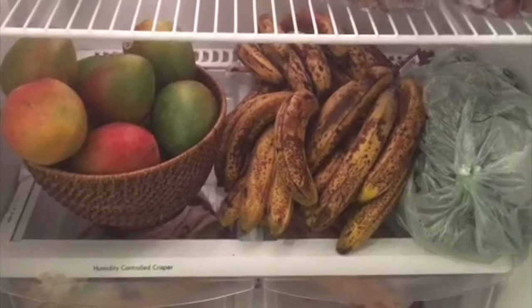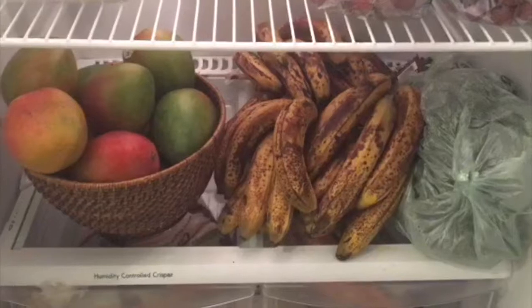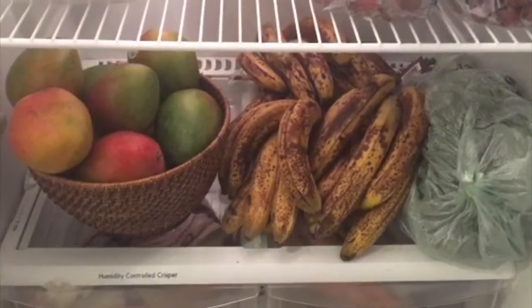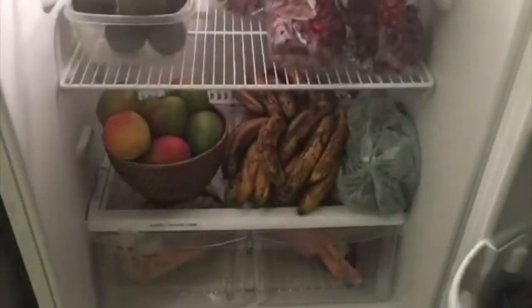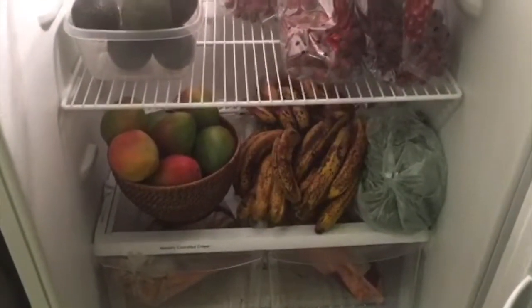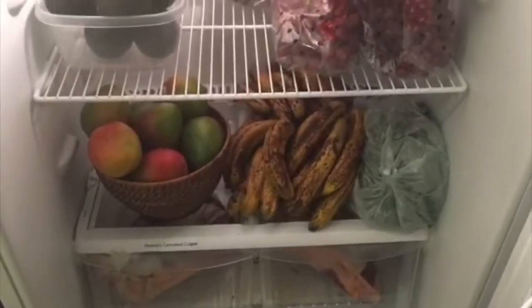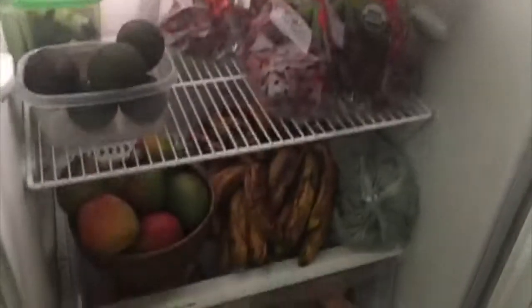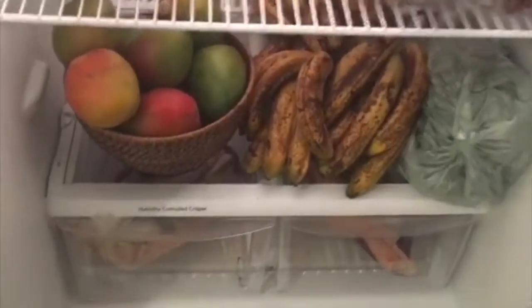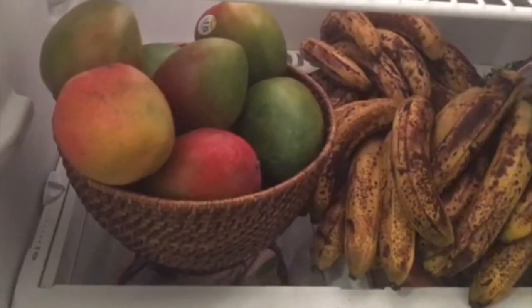Good evening everyone, this is Ellery the Health Adventurer. Welcome back! Tonight I'm going to show you what's in my fruitarian fridge. I do share this fridge with my boyfriend Joseph, but everything in here will probably be gone in about two days. On the bottom shelf we've got some mangoes — I think there's probably about nine or ten in that basket.